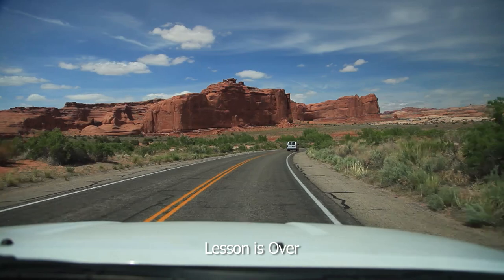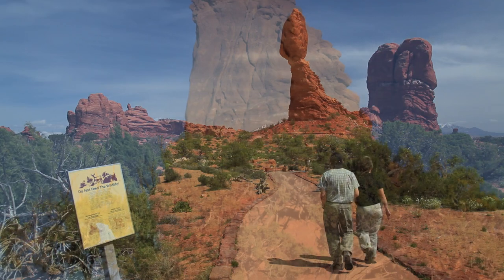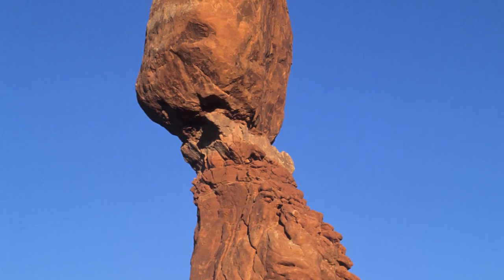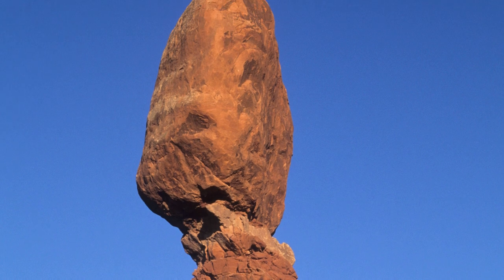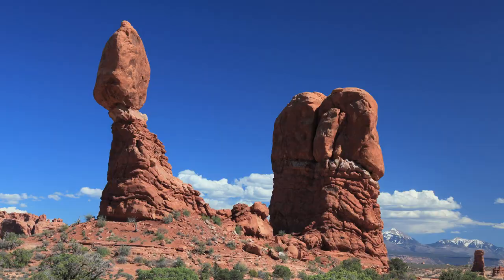That's the end of the lecture, and just in time — we've reached our next stop. This was the original entrance to the park. It's called Balanced Rock. It's 128 feet tall. There used to be a smaller Balanced Rock nearby, but it fell over in the 70s. One day, this one will fall over too.